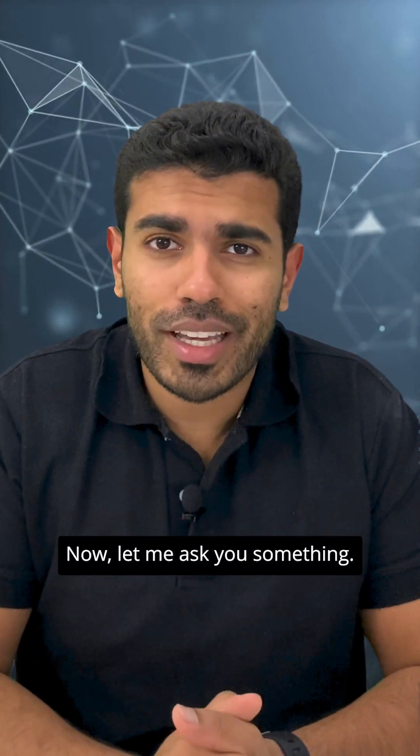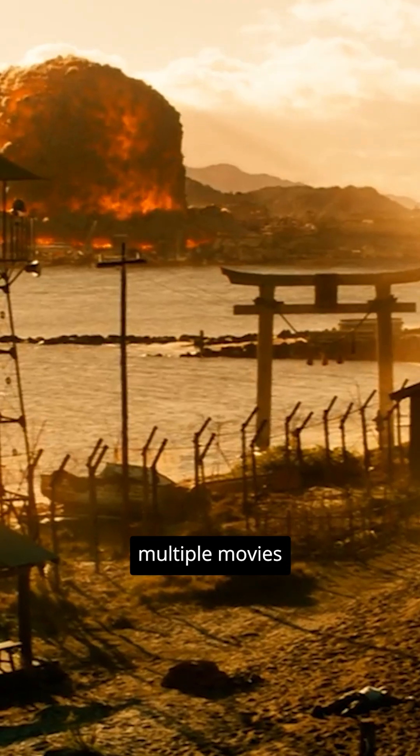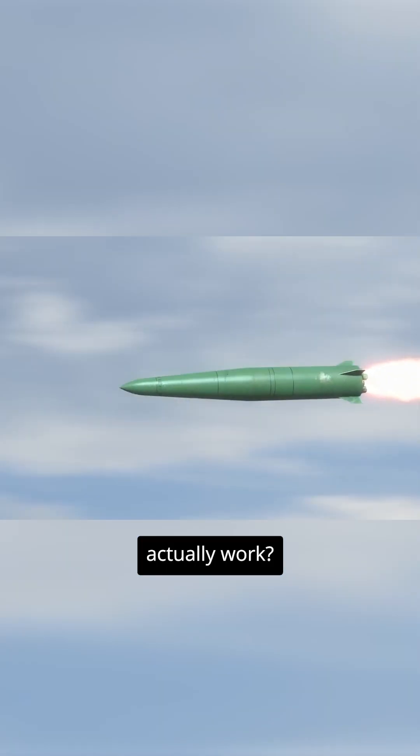Now let me ask you something. I'm sure you know about the Hiroshima and the Nagasaki nuclear bombing. You would have seen multiple movies where they say to release or to fire the nuclear missiles. But do you know how does a nuclear missile actually work?